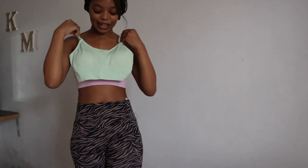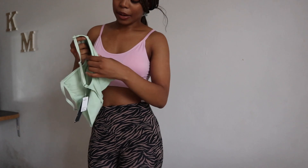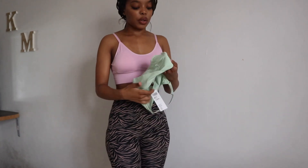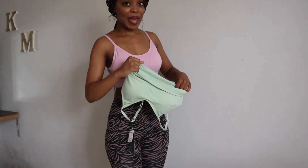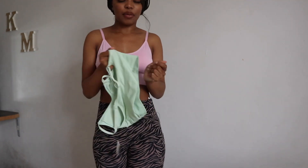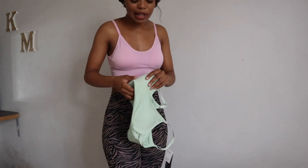I also got the same crop top in light green — I really love how this looks, it's very summery. It has bra pads inside too. The material is a little bit see-through so I'm keeping the bra pads in. It's really stretchy, so even if you want to size down you could still fit depending on your size. You can also dress it up and make it look really cute.